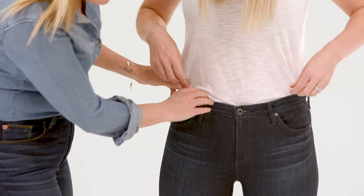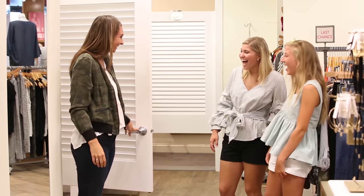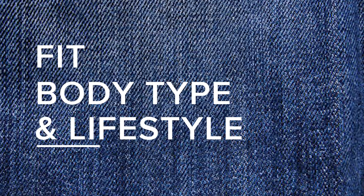Let's be honest, fitting denim is hard. Through our styling experience online, in stores, and through Trendset, we help you find the best pair of jeans that fits your body type and your lifestyle.